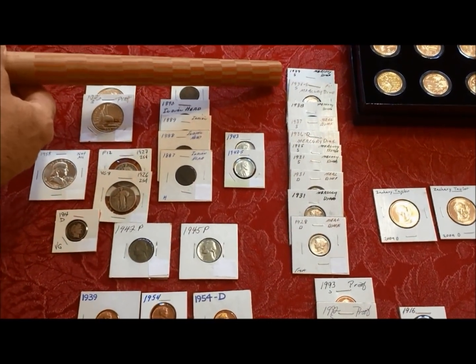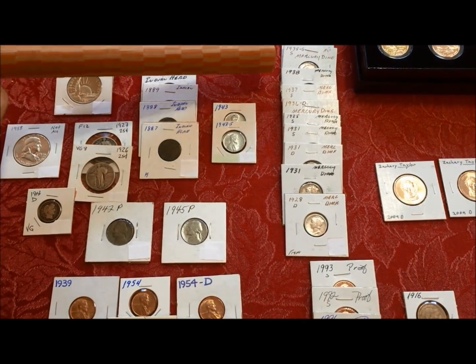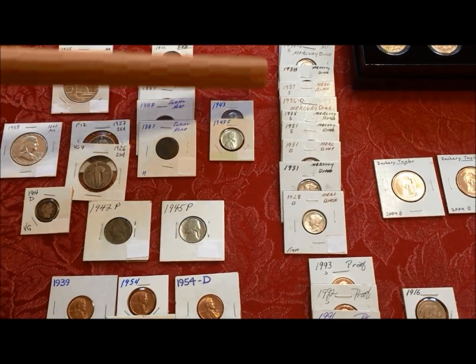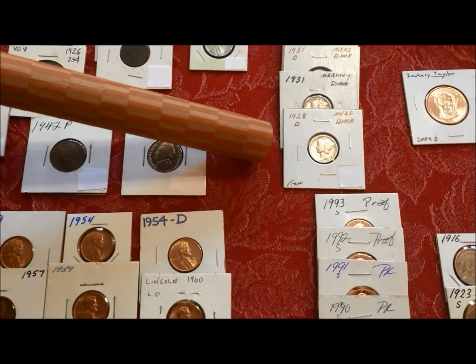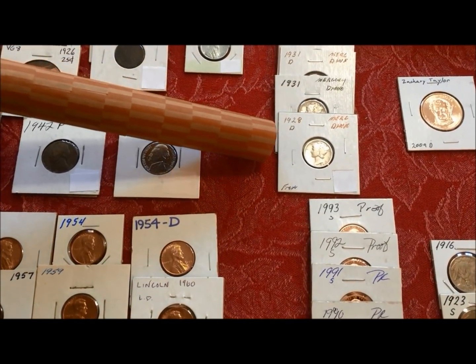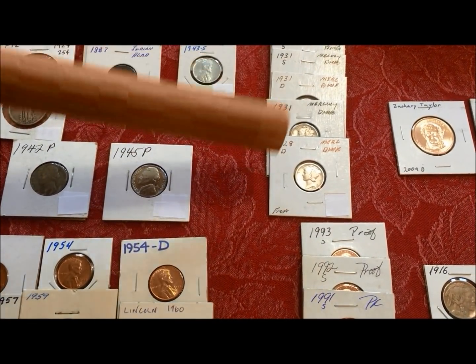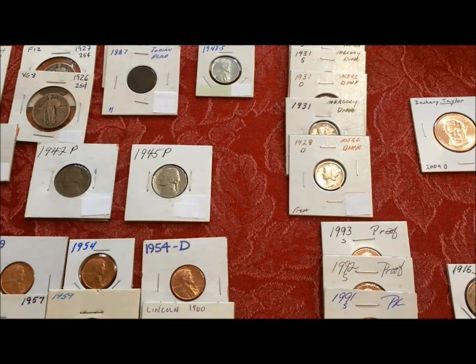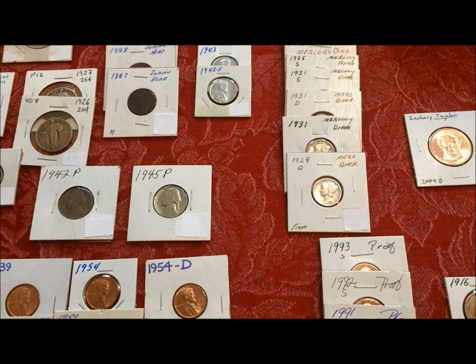We got a whole bunch — looks like about a dozen — Mercury dimes that we needed for our Mercury set. Either we didn't have them or we wanted to upgrade, because these were really, really nice and they were going really, really cheap because of the show and the combination of my beautiful wife, who's a heck of a negotiator too.